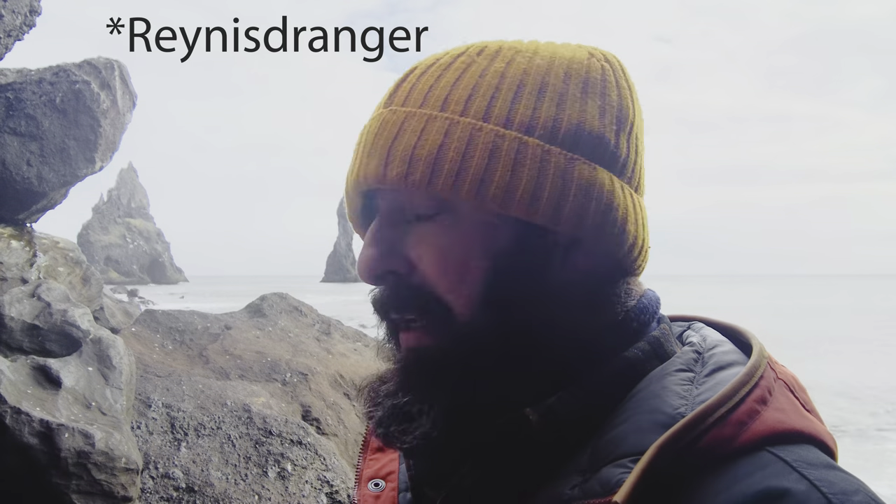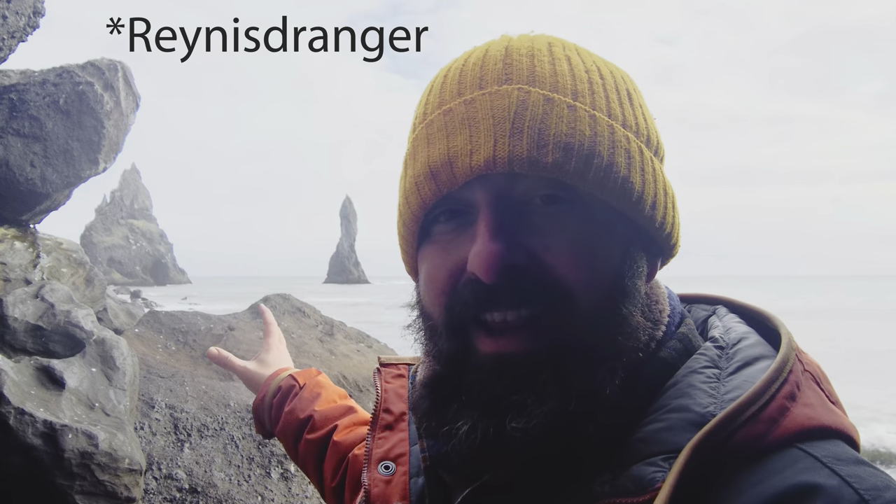I'm at Reynisfjara at Black Beach with these beautiful sea stacks in the background. I'm not sure if they're called the same thing or if they're called something else, but they are out there and they are beautiful.